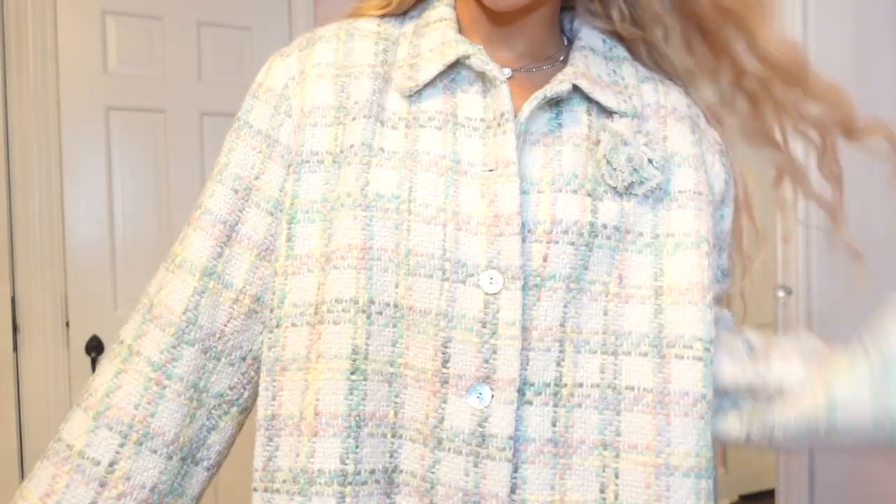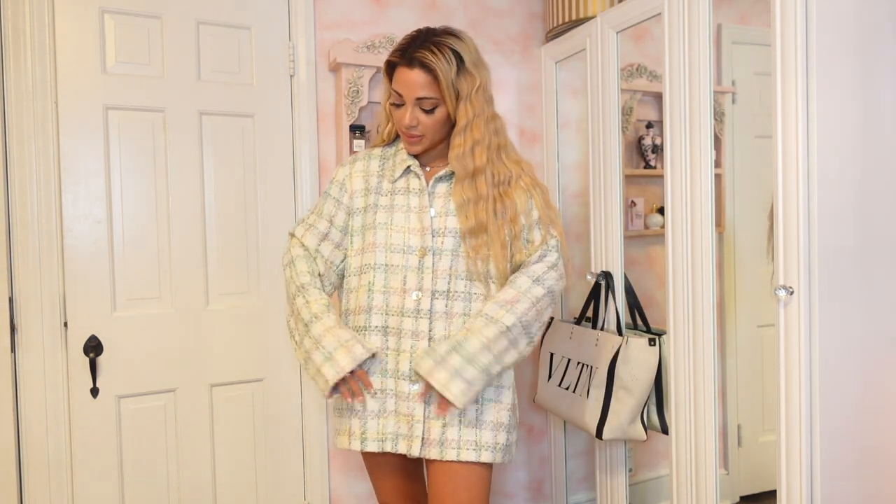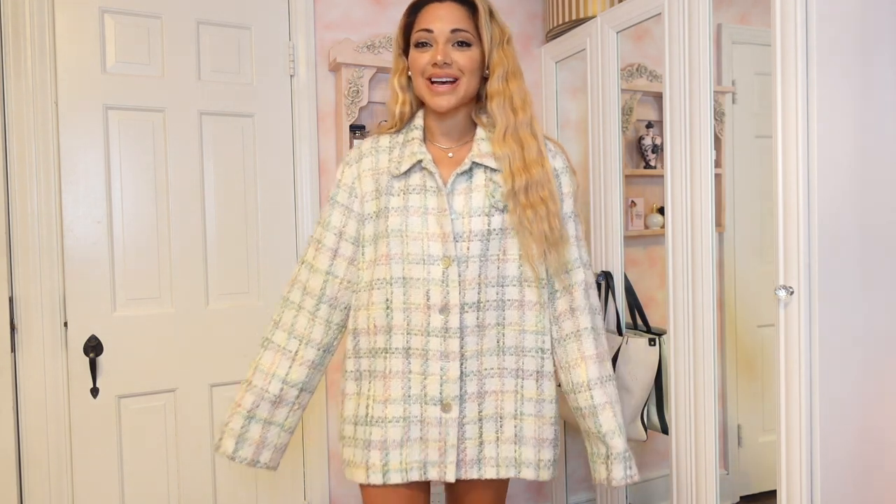This next look is a plaid blazer that feels very Chanel. It has pastel colors — light pink, mint, baby blue, lavender, white. I could see myself wearing this as a dress, and it's super cute for winter if I wear a turtleneck underneath, or maybe even boots instead of these pumps — very business chic. It's just really nice to have a variety of blazers in your wardrobe on the East Coast in the wintertime.